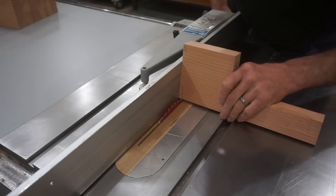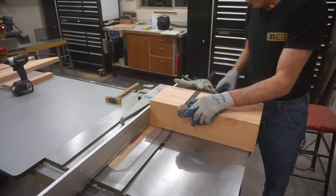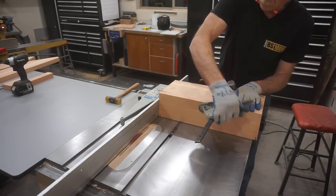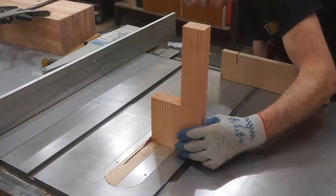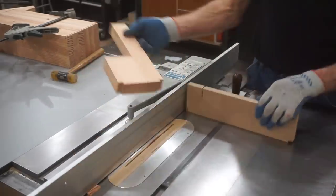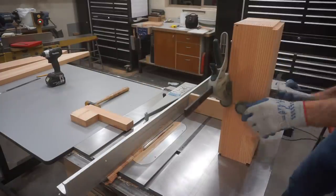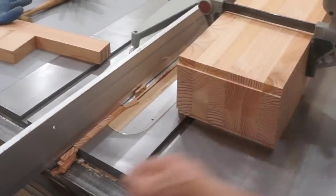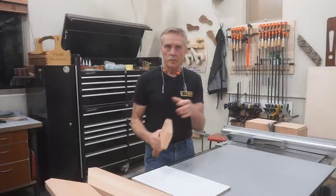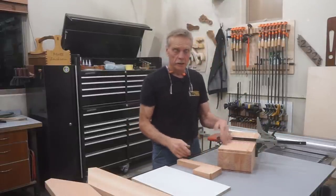I'll set the blade depth off a pencil mark — plenty accurate for this application — then set the fence for the length of the tenon and guide these through with a miter gauge and a sacrificial fence. Since all the treads are identical size and length and all the tenons need to be identical, I clamp them accurately together and gang-cut them. The miter guide and rip fence help line everything up precisely so all the tenon cuts are the same. Once the setup's complete, I finish all 24 tenon cuts with four quick passes and end up with perfectly formed tenons.